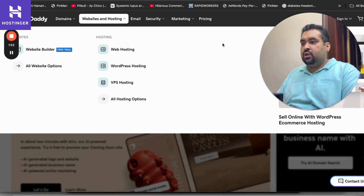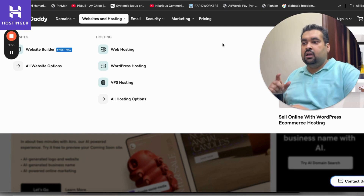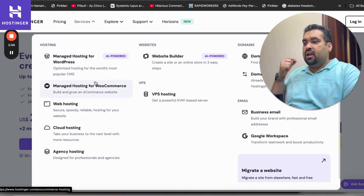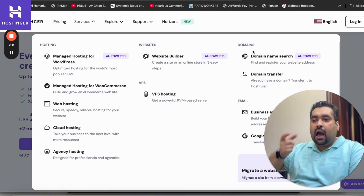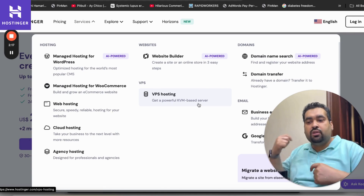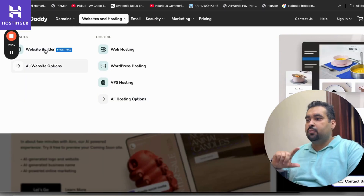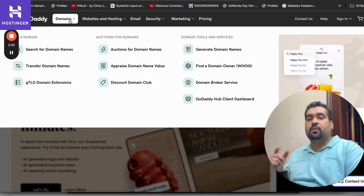GoDaddy provides web hosting, WordPress hosting, and VPS hosting. Hostinger provides managed web hosting, managed WooCommerce hosting, WordPress hosting, cloud hosting, agency hosting, a website builder, and VPS hosting. Hostinger is not actually a domain provider — they are just a hosting provider that includes a domain with hosting. GoDaddy primarily sells domains only, with a large selection of TLDs like .com, .net, .org, and many more.